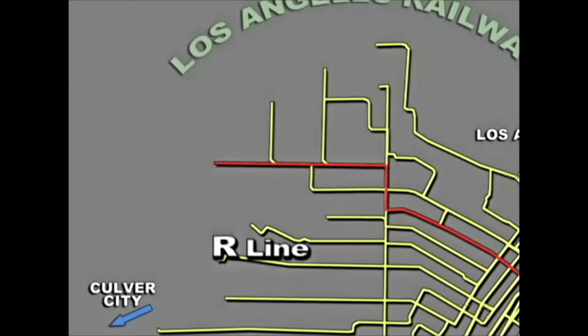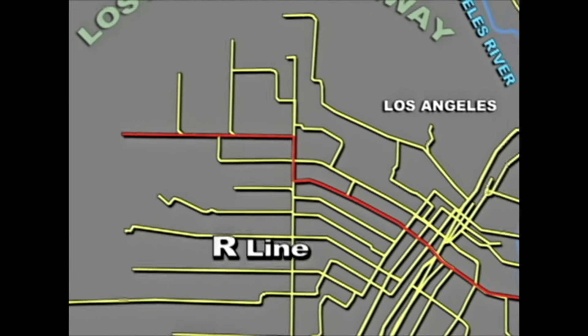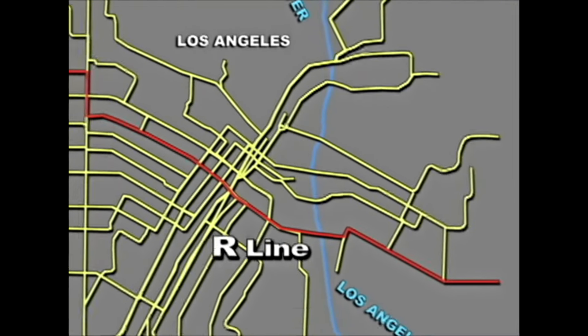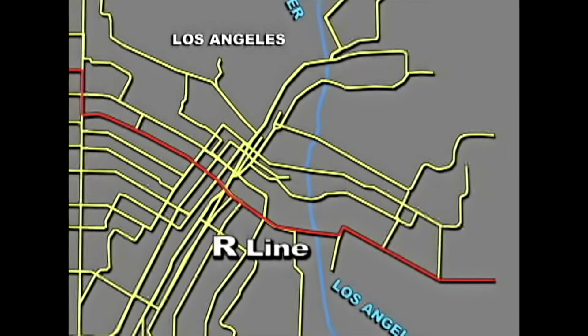The R Line was mostly an east-west line. It ran from 3rd and La Brea east to Whittier and Branwick, ending between two cemeteries. The R Line was modified over the years, but it lasted to the end in 1963.